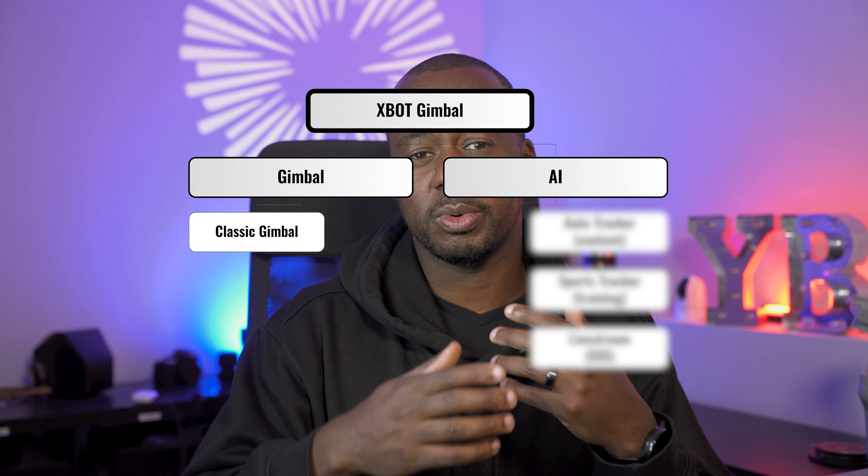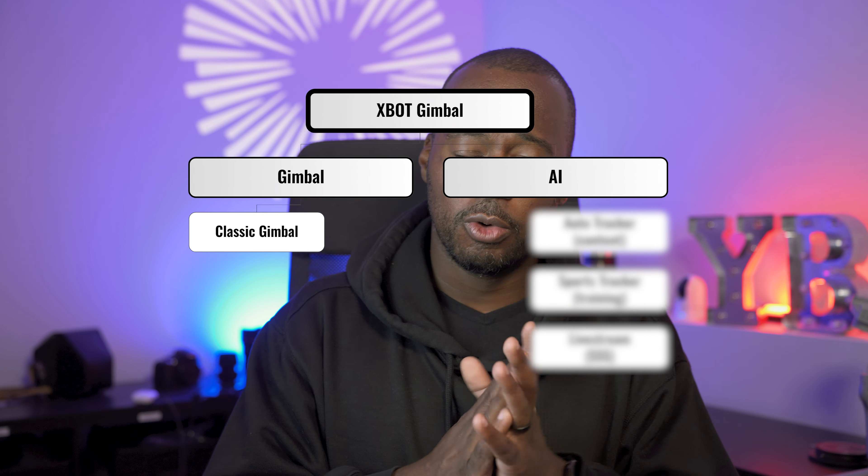So this gimbal works in two main ways: one is as a classic gimbal as I already spoke about, and the other works by tapping into AI. You saw the running portion, but I also had another project that required some simple gimbal work, so instead of taking out my big gimbal I used the Samsung S24 Plus and unlocked its 4K capabilities. On screen right now you've been seeing the test footage, graded and finalized for the project. The AI capabilities come from using the app, and this is where the XBOT GO really shines — taking it from just a stabilizer to something much more powerful.